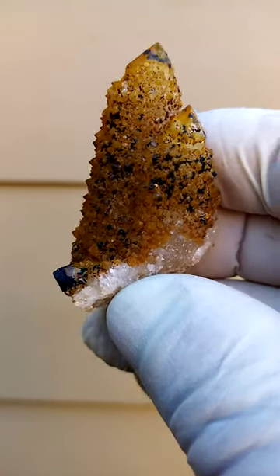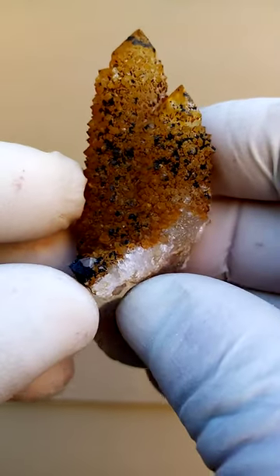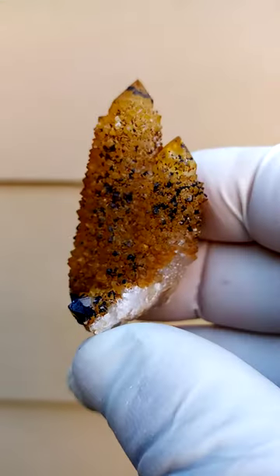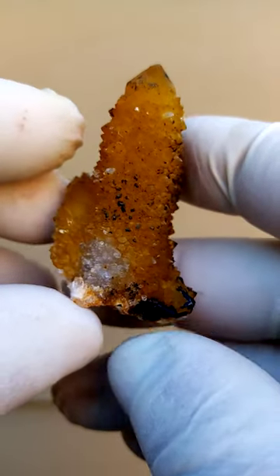Bultfontein, South Africa, home of the Spirit Quartz, and from there we have this rather dark sunshine Spirit Quartz, maybe going more into the winter sunshine. Sort of between a red and an orange, and the black sections in between would be some older goethite in stages of oxidation.